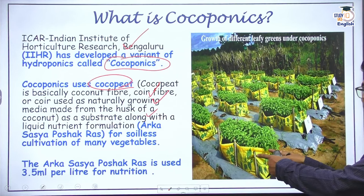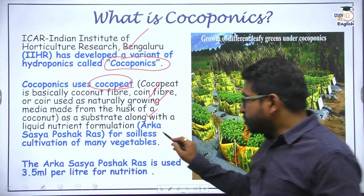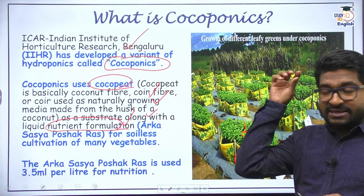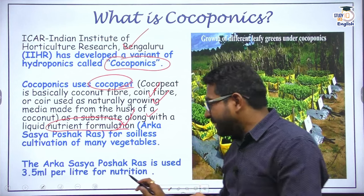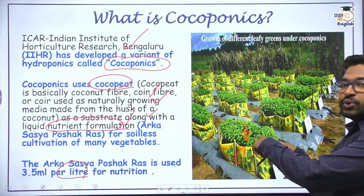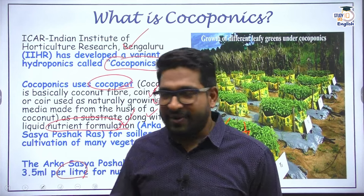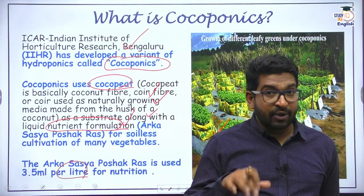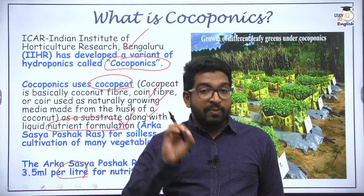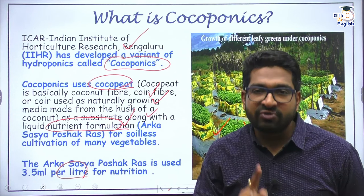Cocopeat is used in pots, and you put your seedlings or saplings in it. Then you provide them with a nutrient-rich formulation also developed by IIHR, called Arca-Sase-Poshek-Ras — a solution where 3.5 ml is added to 1 liter of water for cultivating lettuce, as an example. This nutrient-rich water is continuously provided to these plants and they grow. Cocoponics is essentially hydroponics where cocopeat replaces soil for mechanical support, with nutrition provided by the nutrient-rich water supplied.